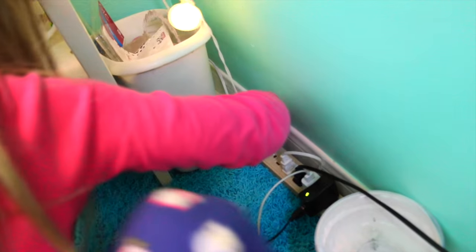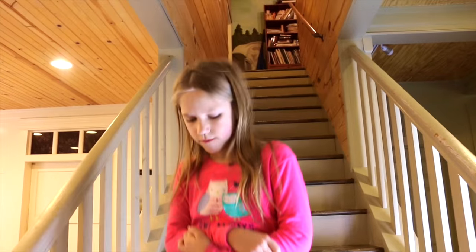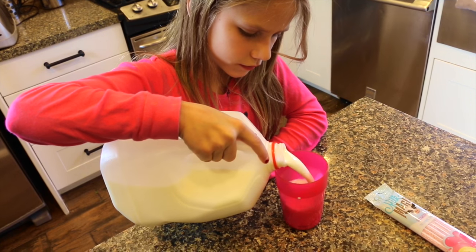I plug my lights in because I love them on — they look beautiful in my room. Then I go downstairs to get some breakfast and get everything I need, and I pour myself a nice glass of milk.